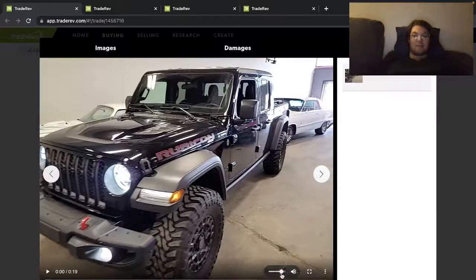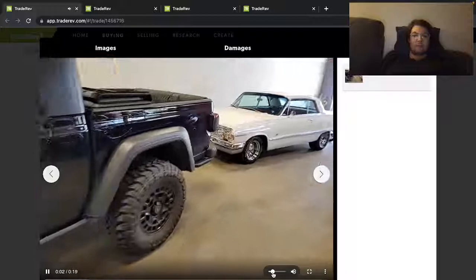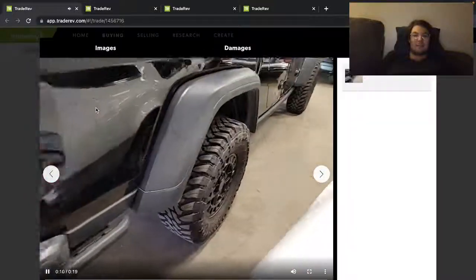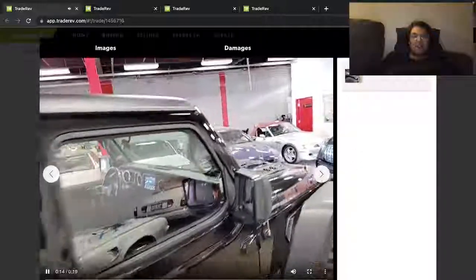Let's watch the video — just a quick little walk around. I wonder if they're including that, I guess. Yeah, maybe not. Those Black Rhino wheels look cool.